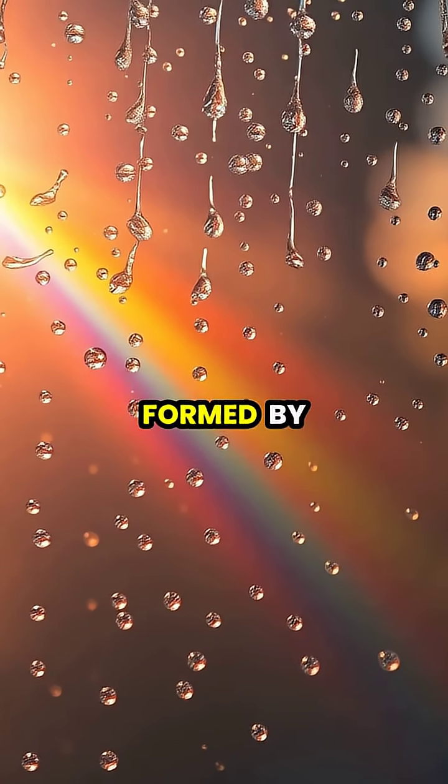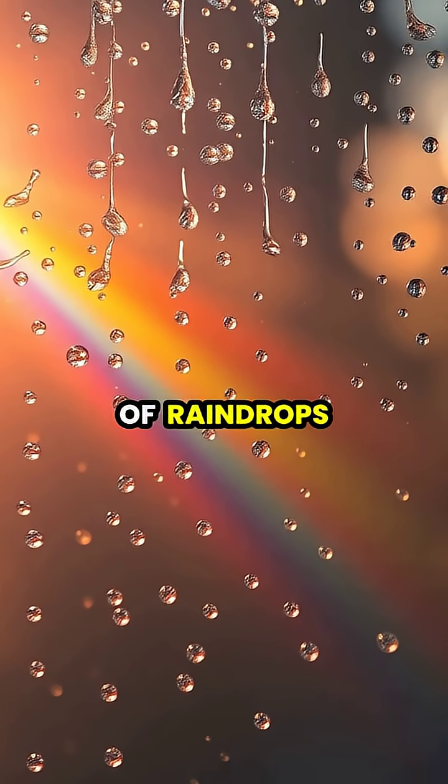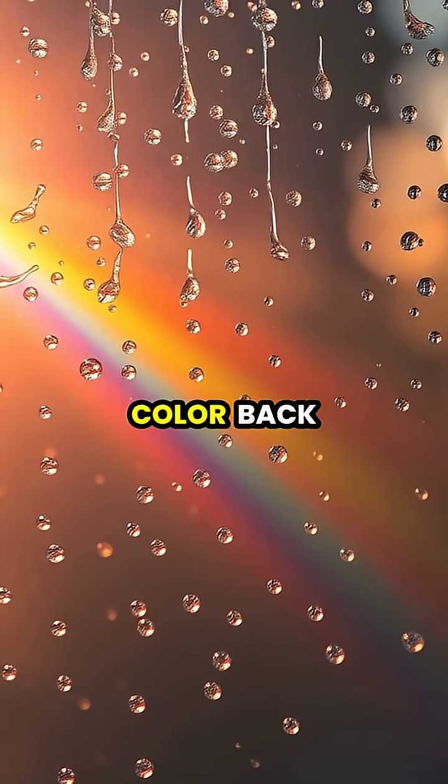A rainbow isn't actually formed by a single raindrop, but by millions of raindrops, each reflecting one specific color back to your eye.